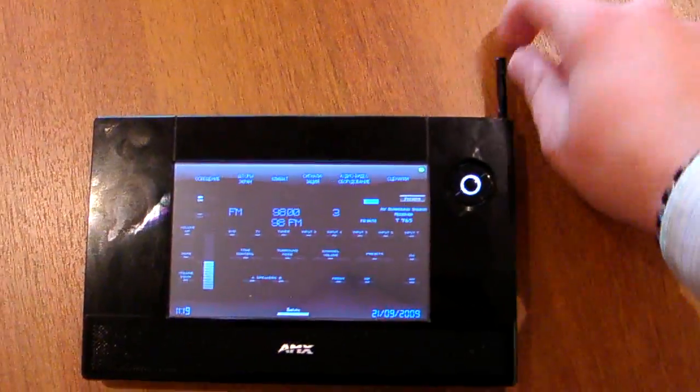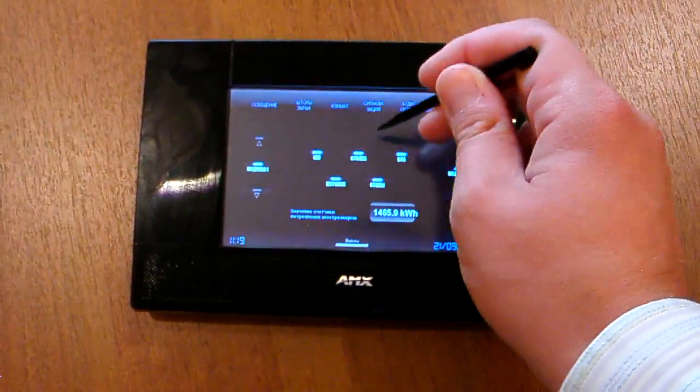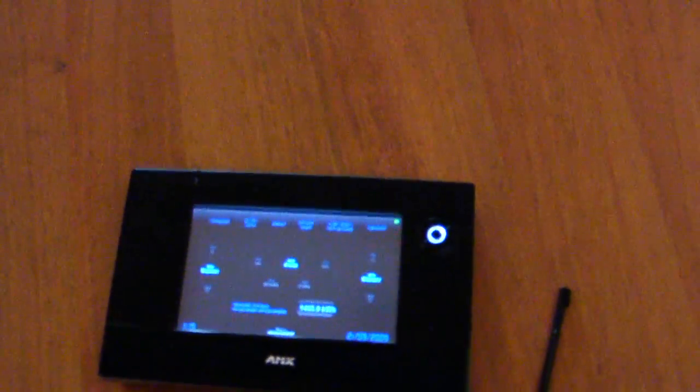This panel does the same as all other remote controls. For example, I can switch TV programs with it. If I don't want all the lights on, I can easily turn them off. By this remote control I can turn on, off, and dim all the light groups in the room. I can also adjust the temperature, activate scenarios, search the web, and receive emails through it.